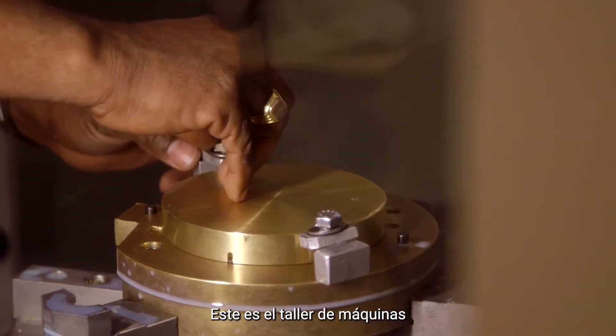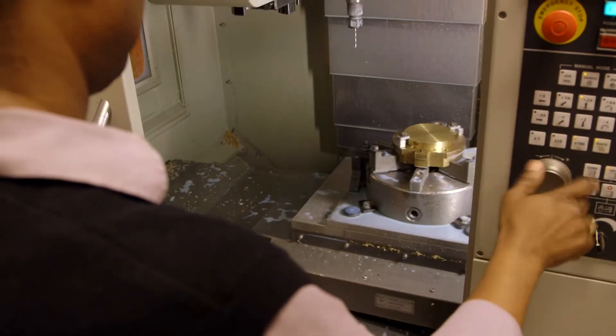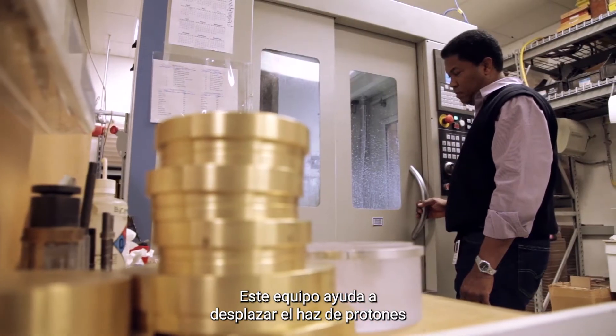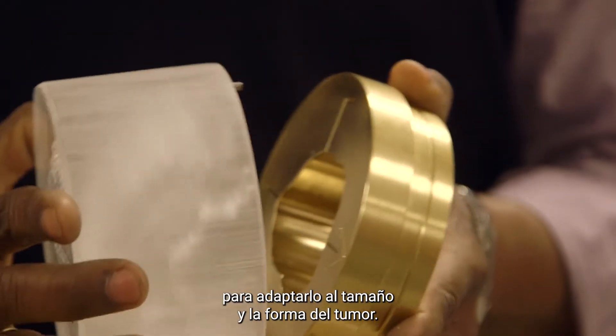This is the machine shop where we make the range compensators and the apertures. This hardware helps to shape the proton beam to match the size and shape of the tumor.